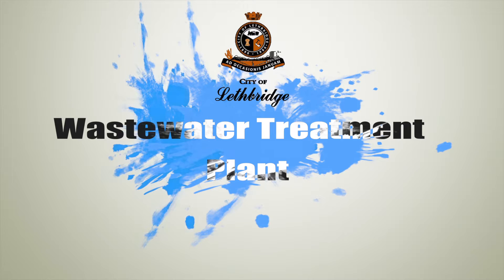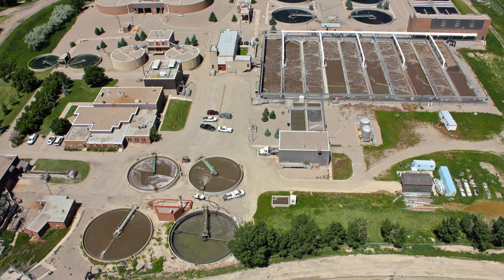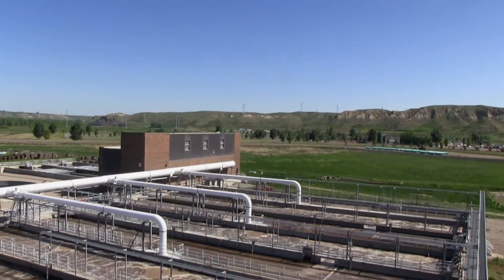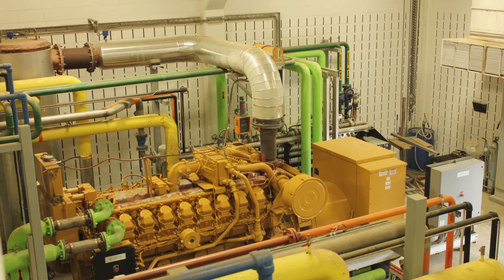Welcome to the City of Lethbridge Wastewater Treatment Plant. My name is Duane Guzzi, the process coordinator of the facility. Today we're going to talk about the functioning of the wastewater treatment plant and how it works. The City of Lethbridge Wastewater Treatment Plant is a biological nutrient removal plant which treats its effluent with ultraviolet light and produces heat and electricity from its sludge product.